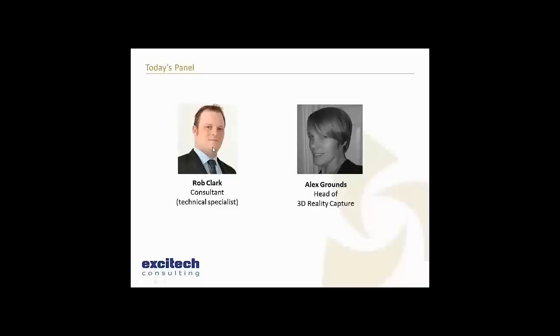We'll also be hearing from Alex Grounds, who heads up our Reality Capture team. She'll be showing how we've been reviewing Edgewise and doing some return on investment studies. I'd like to hand over to Rob Clark now, who will begin the presentation.